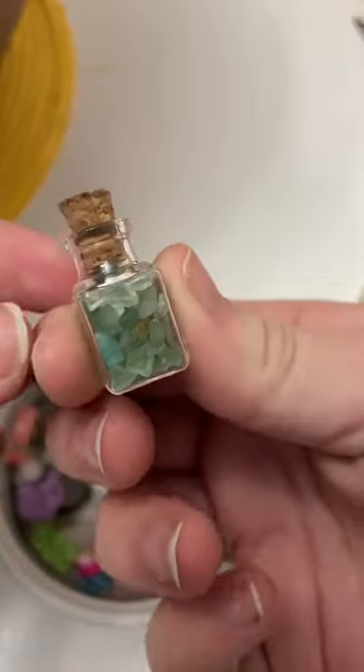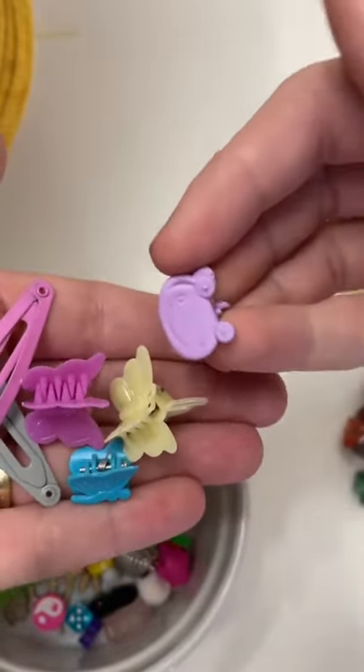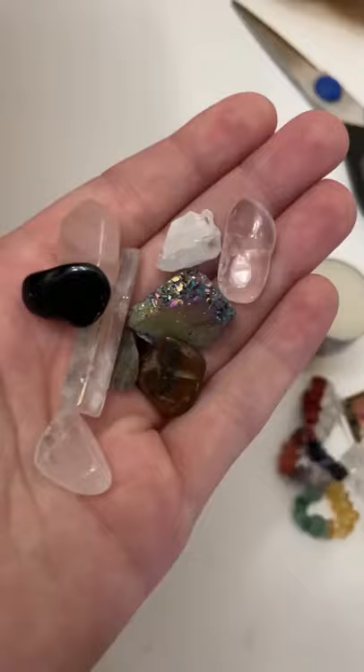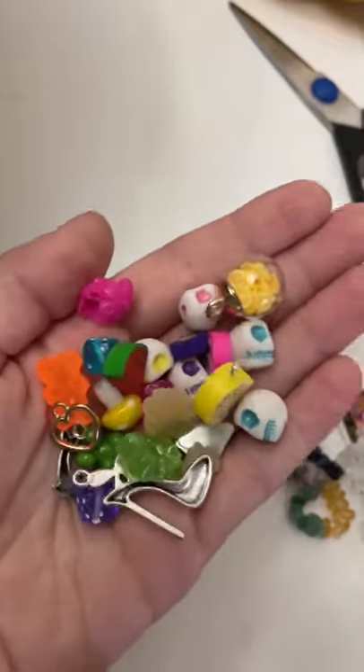Green adventurine in a glass bottle, a bunch of hair clips and barrettes — the frog hair clip is my favorite. Then we have a skull ring and two fruit rings, two crystal cages, various crystals, little wooden figures, and a ton of fun different charms and beads.